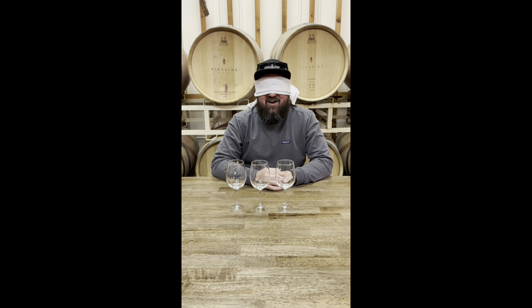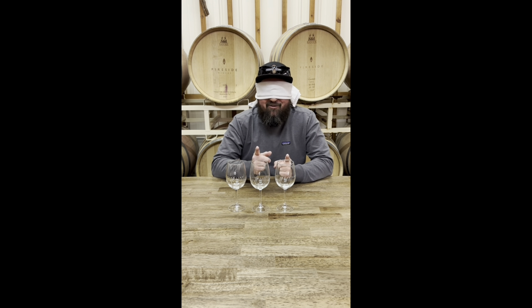Hey everybody, this is Mark Germany with Fireside Winery and Ackerman Winery. Today we are going to be doing a little blind tasting of all of our club releases for the April wine clubs. We're going to tell you a little bit about each wine and see if I can identify them without seeing or knowing what they are. Have fun.